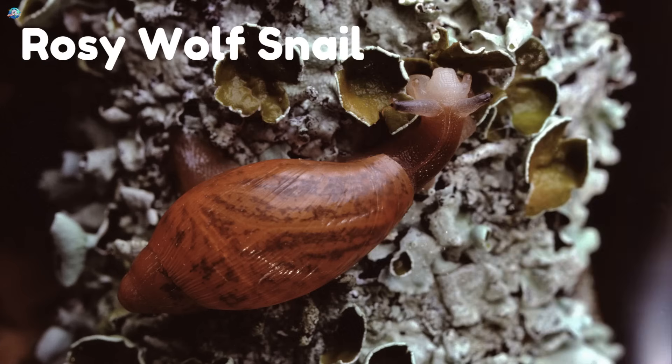Rosy wolf snail! This snail is a hunter. It slides fast and eats other snails. Its rosy shell is super shiny.